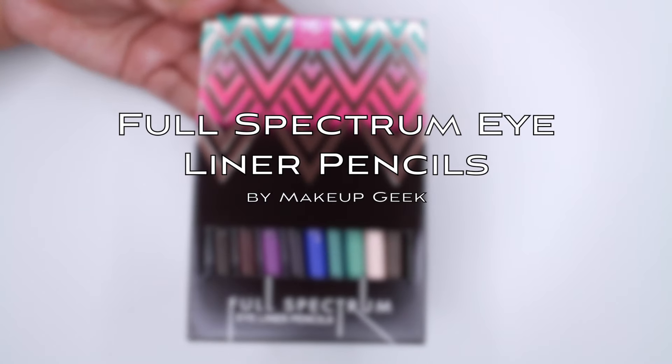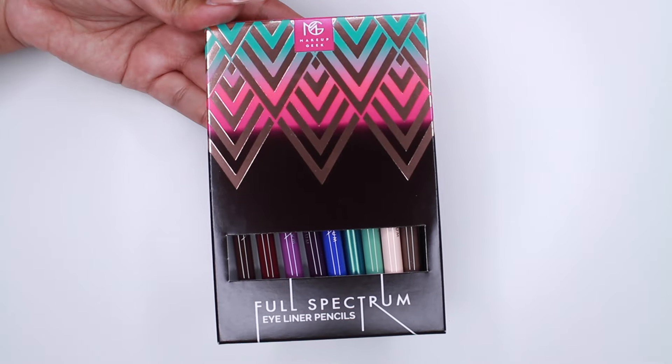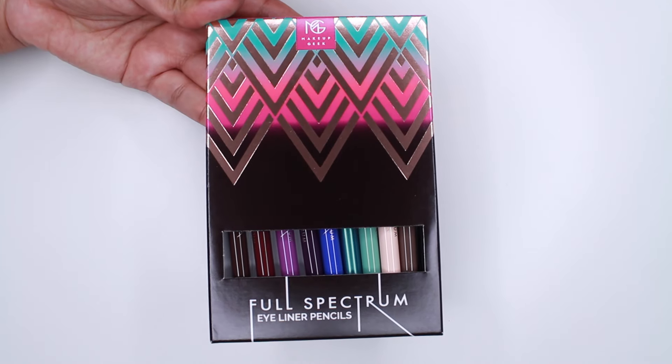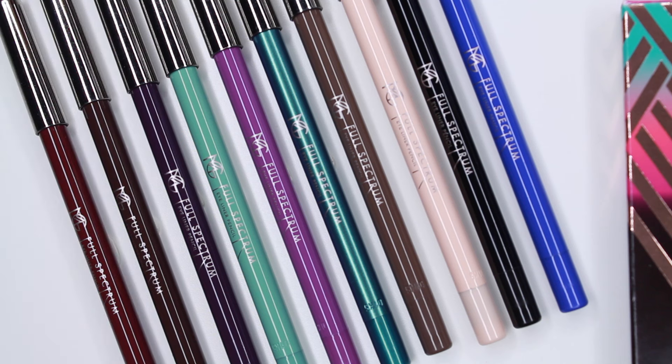Hey guys, welcome back to my channel. I'll be doing swatches on the new Full Spectrum eyeliners by Makeup Geek. They recently came out with 10 new shades, and they also have a bundle of all 10 shades that you could purchase for $58, instead of purchasing them individually which retails for $9 — so if you buy them in a bundle you'll be saving about $36.